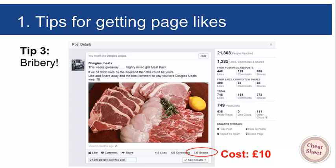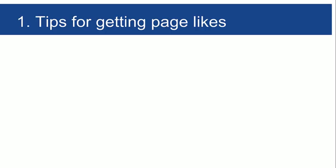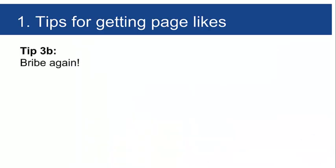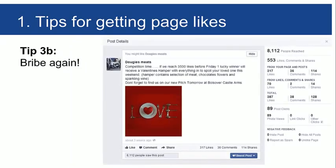That post got 448 likes and 128 comments. Lots of engagement means lots of other people are seeing it, which means lots of other people are being exposed to the client and clicking 'like.' Simple as that — bribe people through self-interest. Tip 3b: if it works, do it again. Competition time: 'If we reach 3,500 likes before Friday, one lucky winner will receive a Valentine's hamper with meat, chocolates, flowers and sparkling wine.'